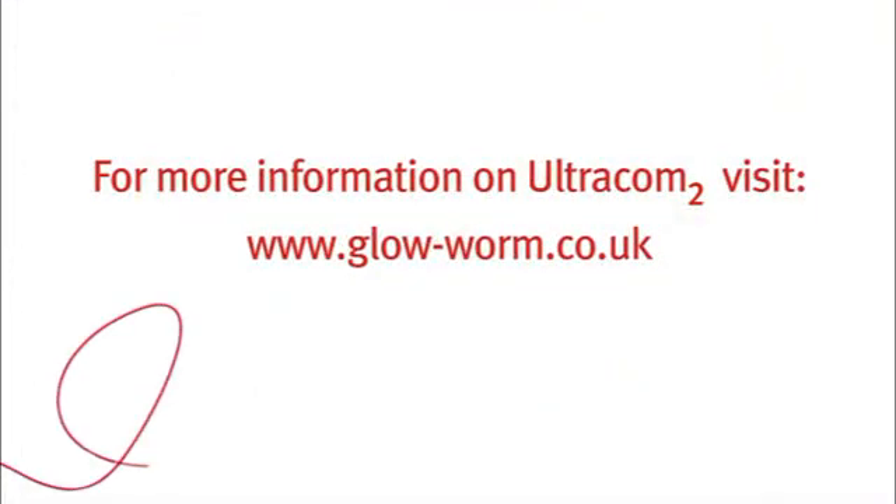For more information on the Clamopro 2 RF or the brand new Ultracom 2 range of combi and system boilers available now, check out our website and further technical videos at www.glow-worm.co.uk.